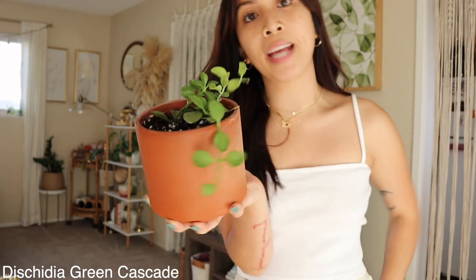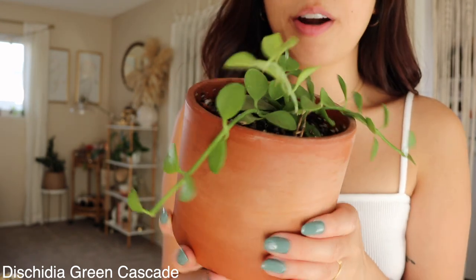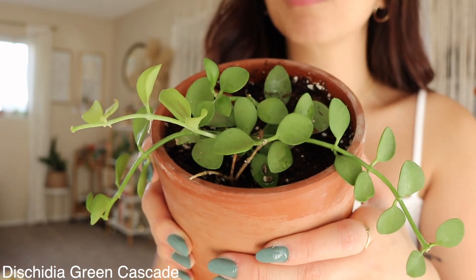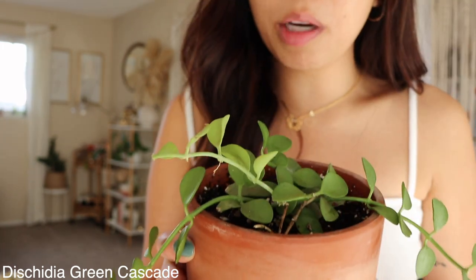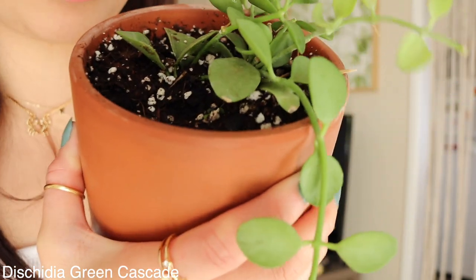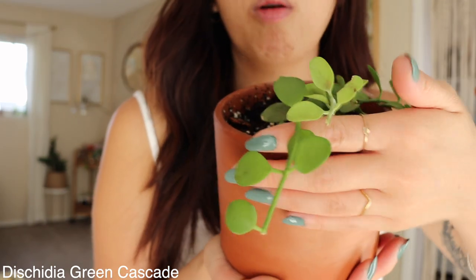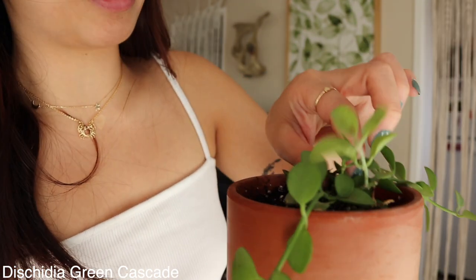My eighth favorite house plant is this green cascade. It's a trailing plant and it's a neon green — so freaking beautiful. I have it in a south-facing window so it gets a little direct sun and it's been doing really well. I got this at Summer Winds Nursery. I cannot wait for it to trail — the neon green color is just really pretty.